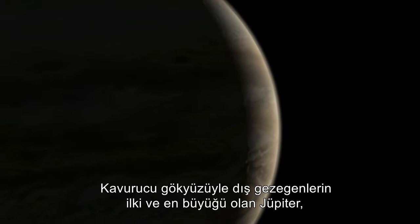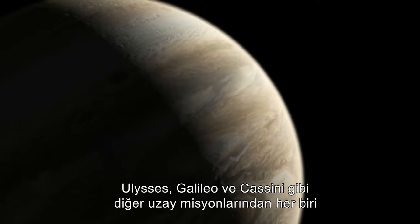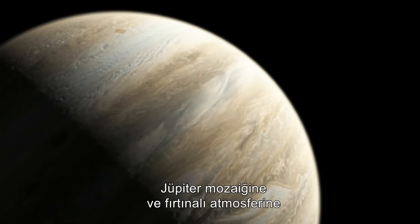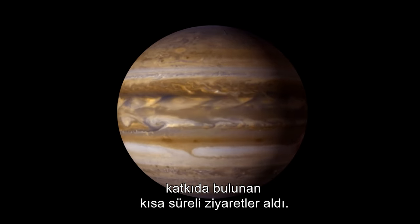Jupiter, the first and greatest of the outer planets with its broiling sky, has had fleeting visits from other missions like Ulysses, Galileo and Cassini, each adding to the mosaic of Jupiter and its violent atmosphere.